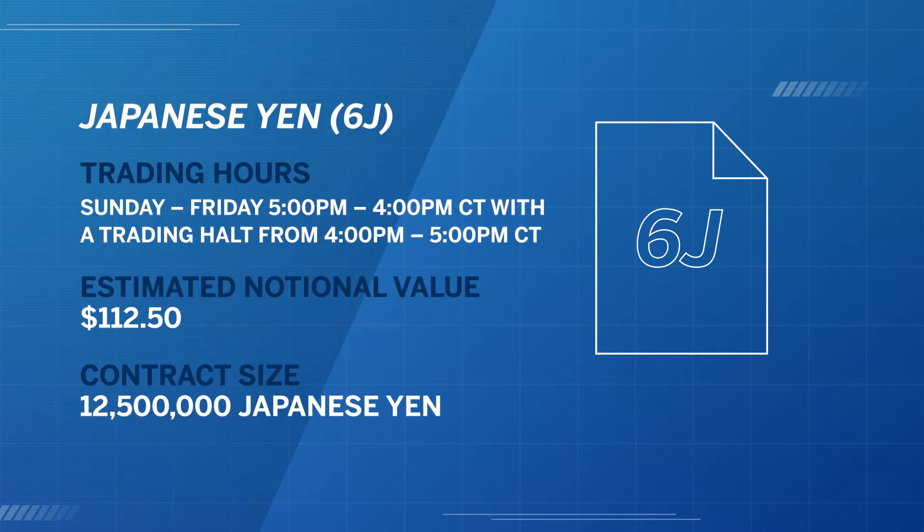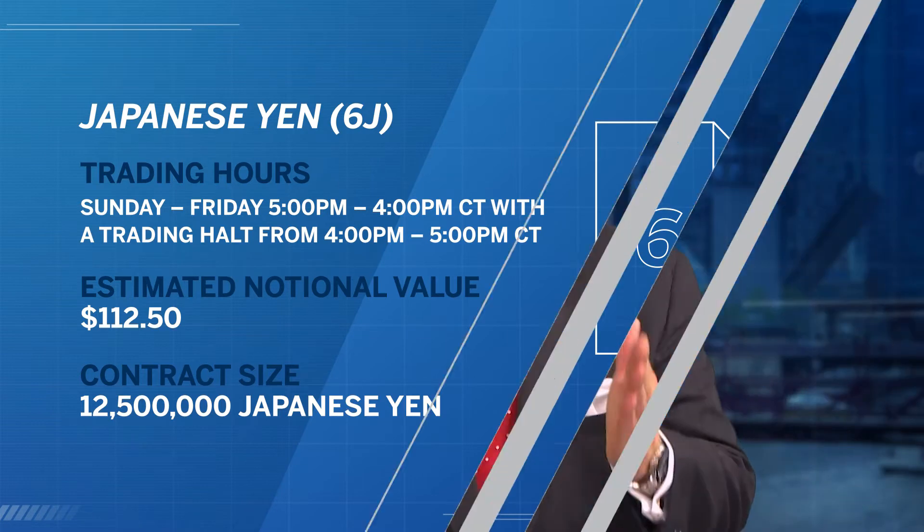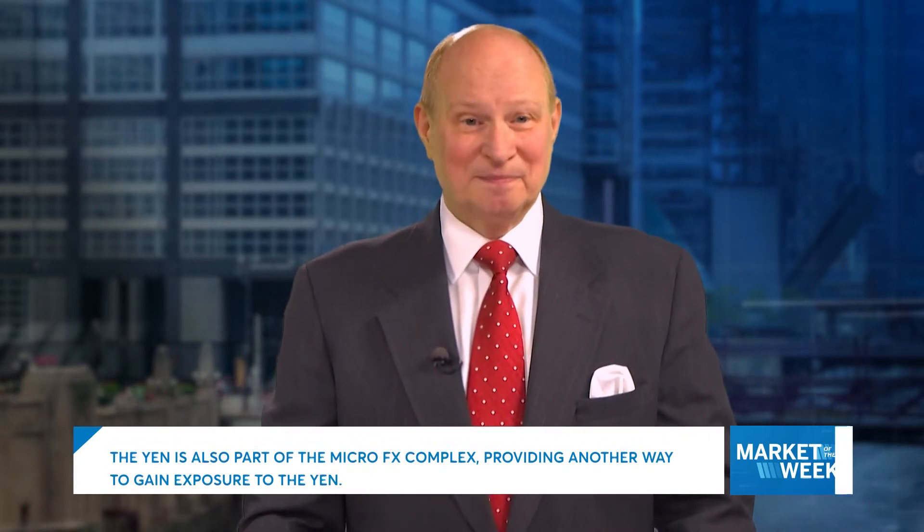There are 55 FX futures contracts, 24 FX options, and over 150 countries are represented in the CME Group FX complex. The Yen is also a part of the Micro FX complex and provides another way to gain exposure to the Yen. Like other CME Group futures, FX futures trade virtually 24 hours a day, and it provides you with the opportunity to manage trades and to see how this market is absorbing information around the clock.